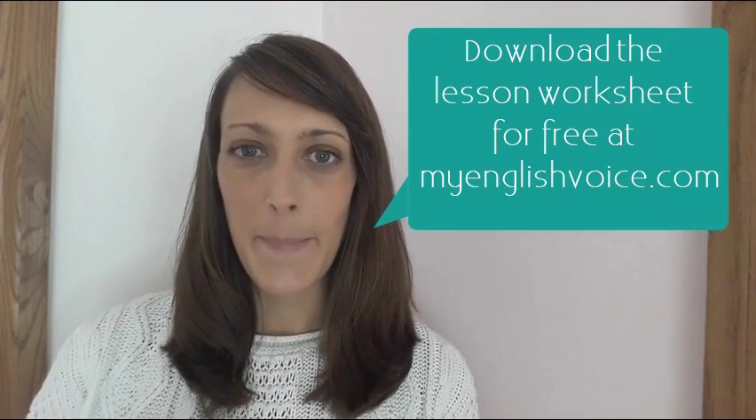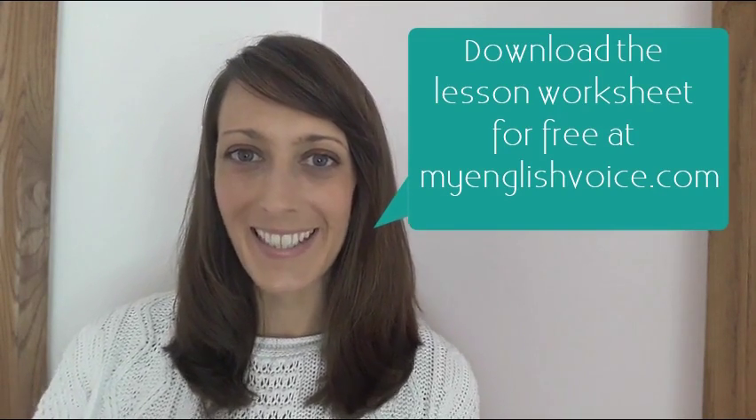Hello YouTube class, welcome to my English Voice. If you haven't downloaded the worksheet already, go and do that. You'll find it at myenglishvoice.com, and then come back here to start the listening lesson.